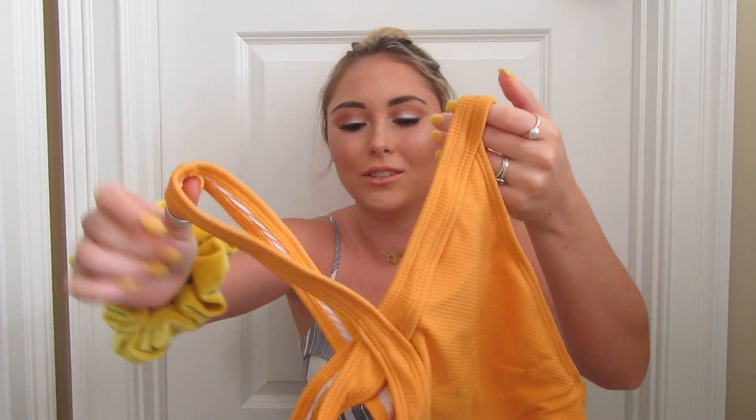I really recommend Shein if you go through bathing suits fast and if you know your sizing well. For me, mediums fit very well — I'm hardly ever a small or large. But just be aware the return policies are really weird and they usually won't let you return bathing suits, so I've ordered about three bathing suits from Shein or Romwe that I ended up throwing away or not being able to wear. The only bikini I'm skeptical of from this order is the crisscross one — it just didn't look that great on me.